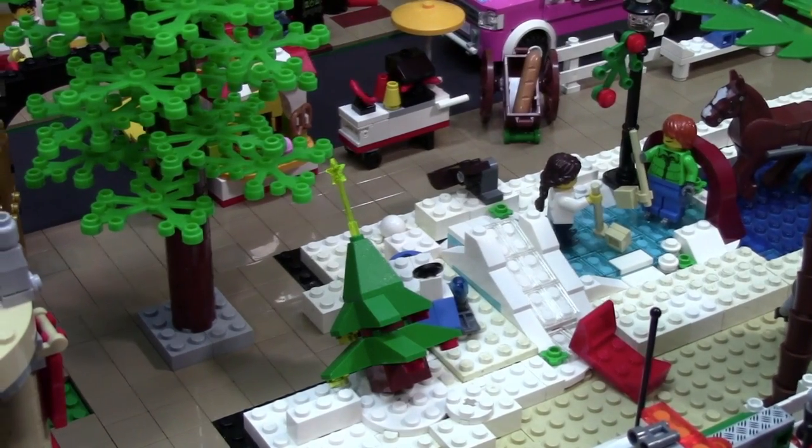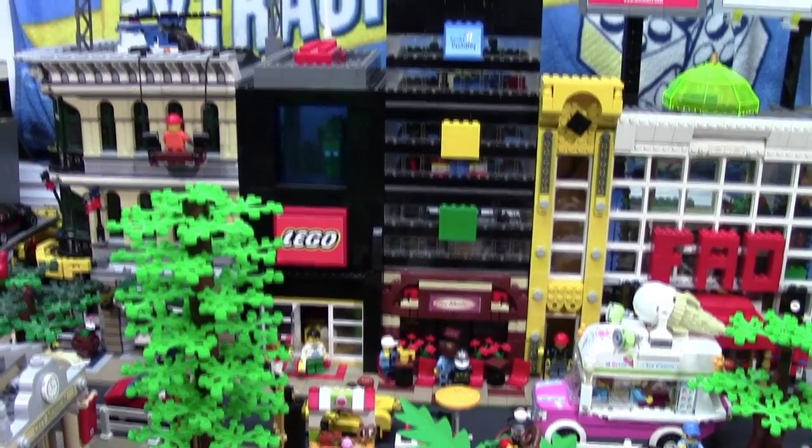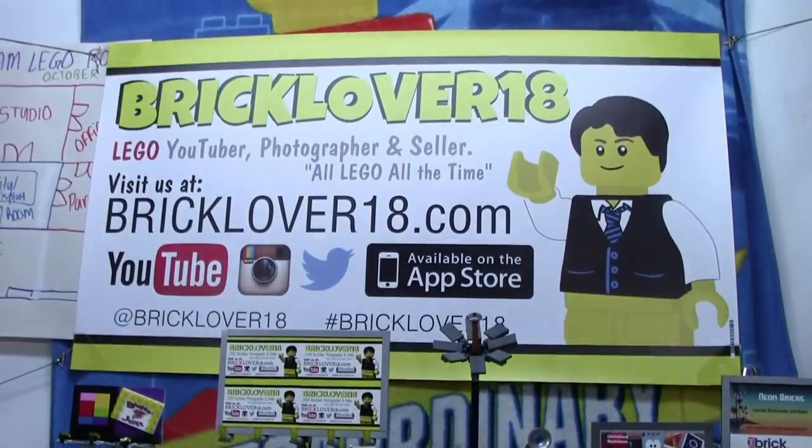I knocked over everything else doing that. Over here, nothing at the police station has changed. Above my LEGO City, I did actually add my new BrickLover18 banner.